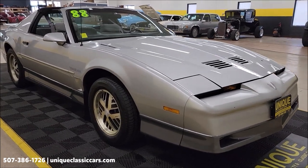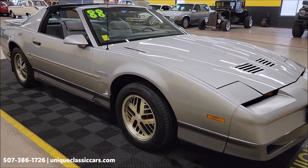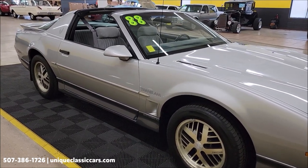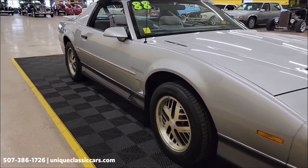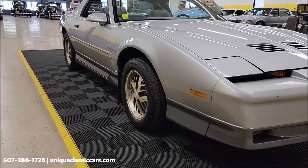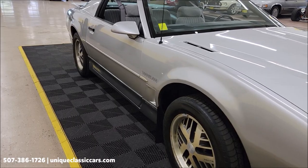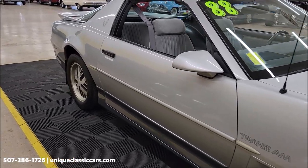Power steering, power brakes, AC — I've not had the AC compressor kick on. The owner of the vehicle elected to sell it the way it is and priced it accordingly. Take a look at all the still pictures of this one at uniqueclassiccars.com — click on the link down below the video in the description.